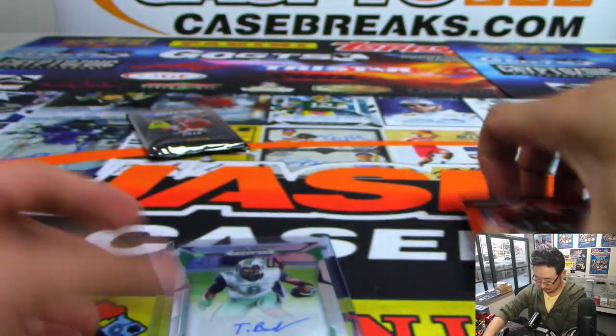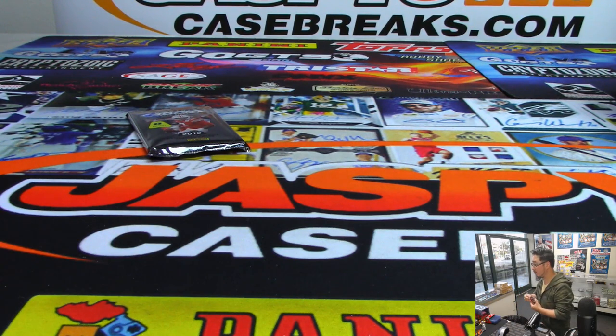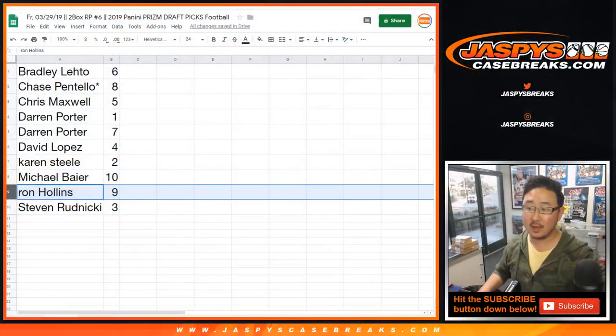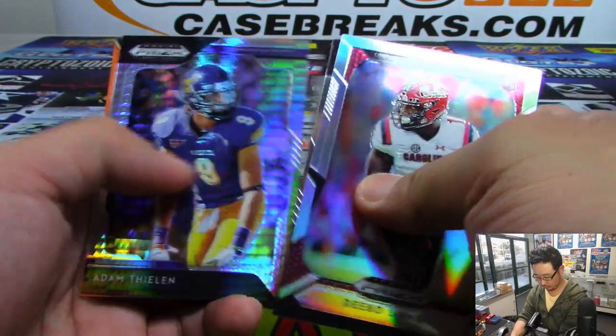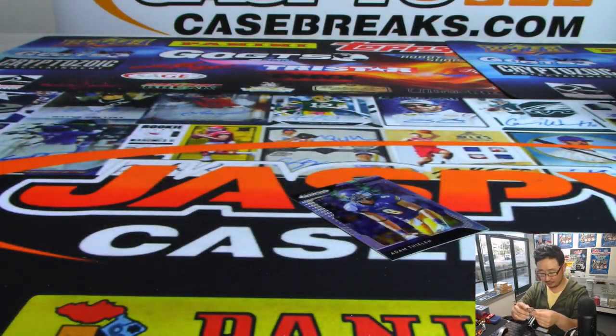All right, and Steven Nicky, you have the last pack — pack three. Auburn 92-74 with a minute and a half left, North Carolina is not going to do it folks. All right, last but not least, Steven, pack three, good luck. There's Adam Thielen out of 75, and we've got Dexter Lawrence from Clemson — Dexter Lawrence is a big dude. There you go, Steven.